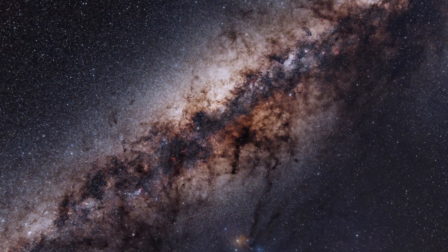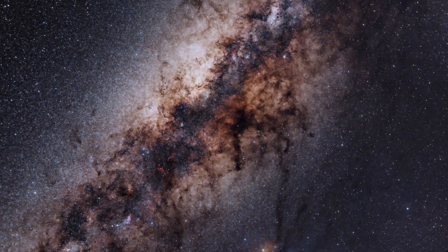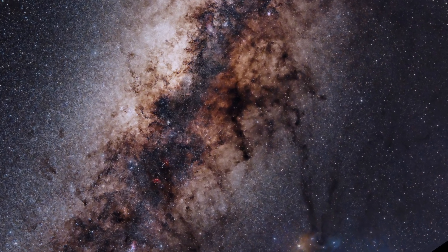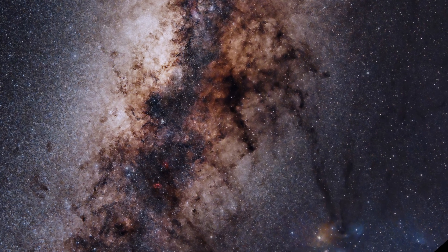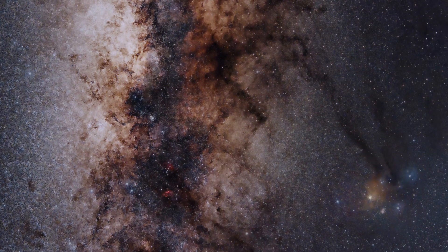This is the Milky Way core, as seen from the Southern Hemisphere. Let's take a closer look at some of the strange shapes and colors here. Extending out from the main Milky Way arm is the Rho Ophiuchi cloud complex in the constellation of Scorpius. This is undoubtedly the most colorful region of space that we can see from Earth.